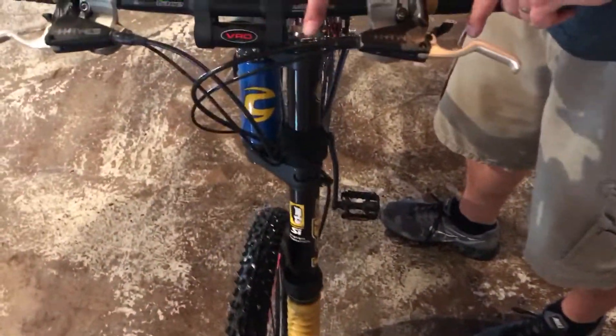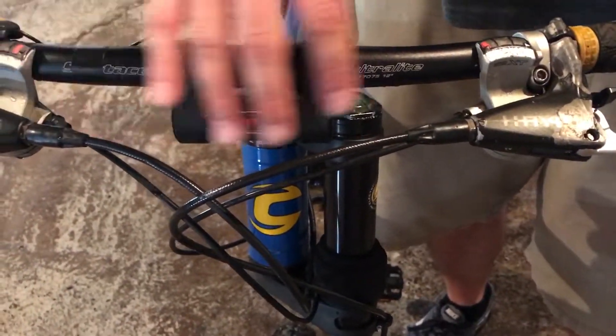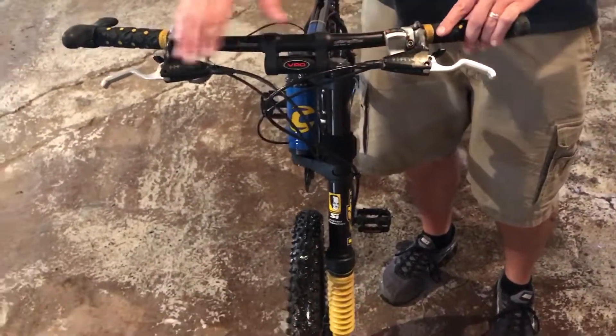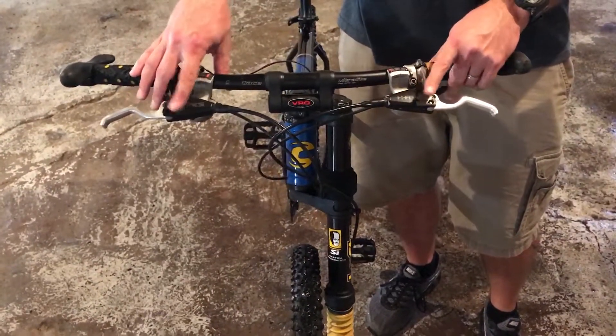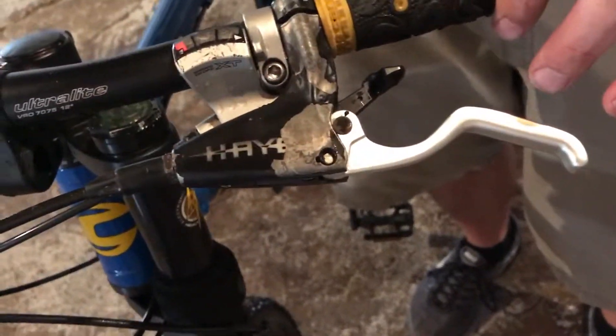It also has this VRO system on it, which is a one-off handlebar system. There's a lot of adjustments here that you can do with the bike. Some of the paint is coming off the Hayes disc brakes — that was a big thing back in the day. Some of the paint is kind of peeling off of the brakes, but overall the bike's in pretty good shape.